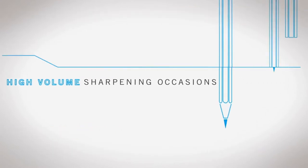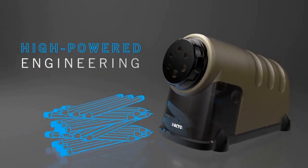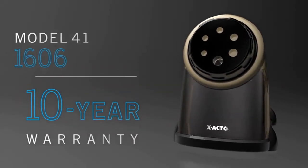The electric pencil sharpener with smart stop feature prevents over-sharpening. This fast X-Acto sharpener keeps distractions to a minimum, and the safe-start motor stops shaving when the bin is removed.